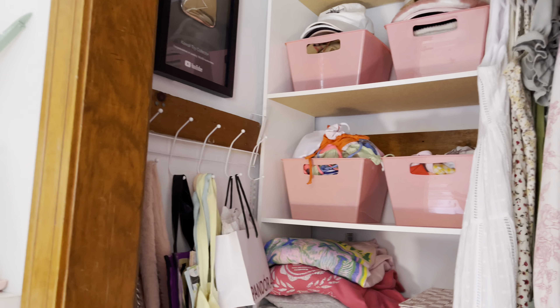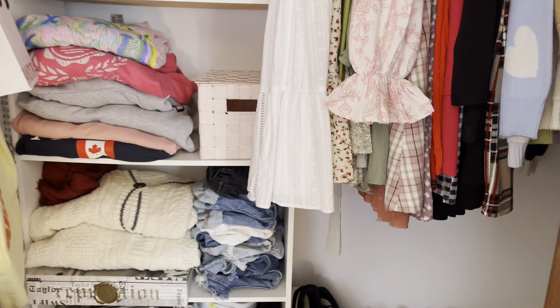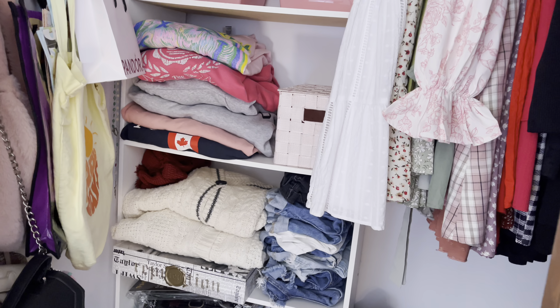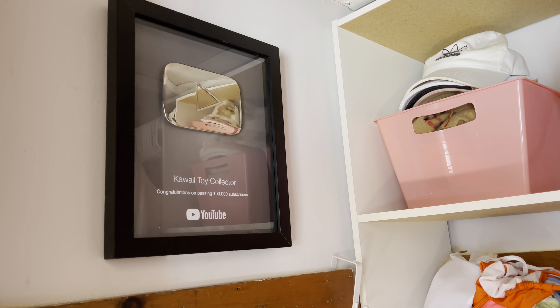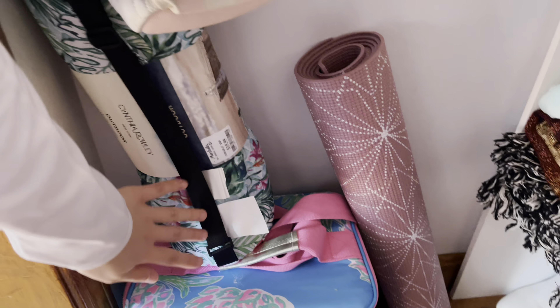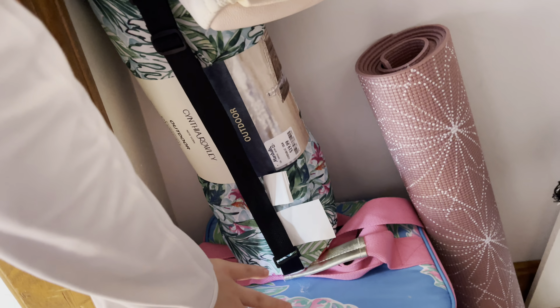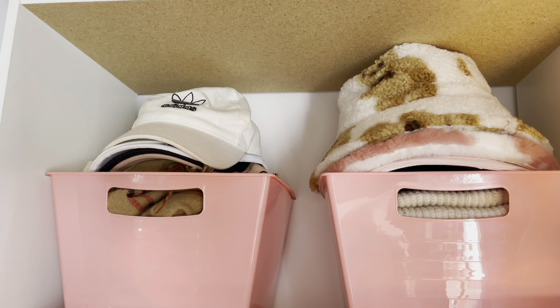Then here is my closet. My closet has to be one of my favorite parts of the room, just because of how organized it is — before it was so messy. Up here I actually have my YouTube play button, I love keeping it up there. On this wall I have bags and more bags, and down here is stuff to bring to the beach like my picnic blanket, beach cooler, and my yoga mat because I do Pilates a lot in my room.